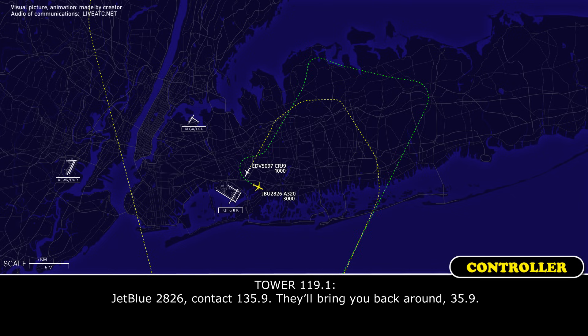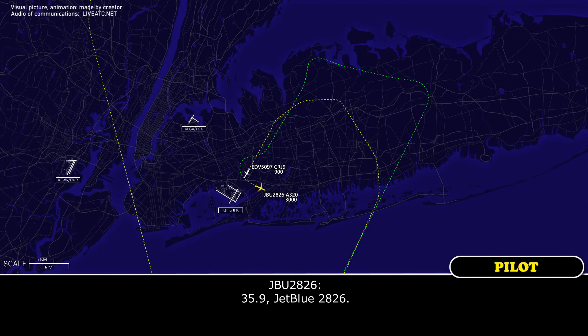JetBlue 2826, contact 135.9, or they'll bring you back around. Thank you.